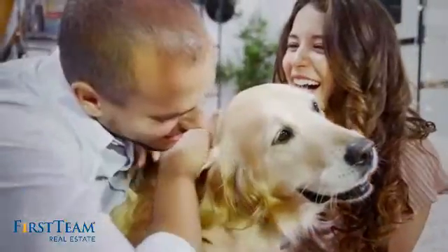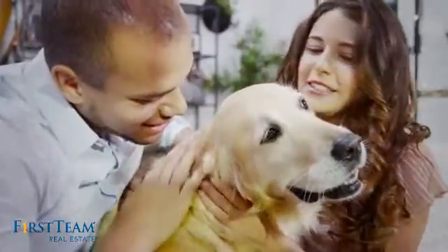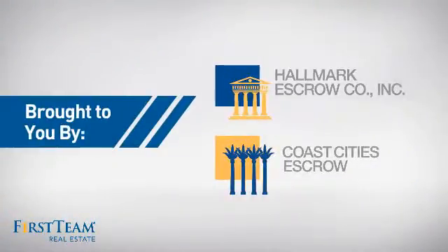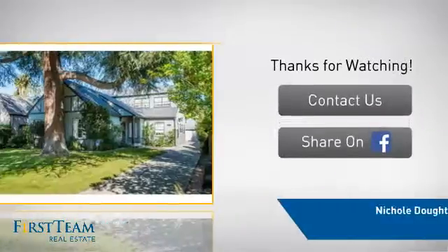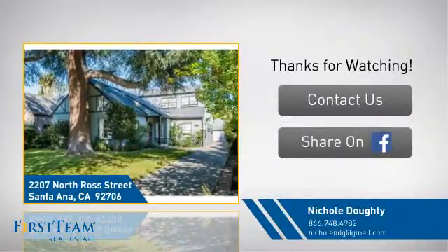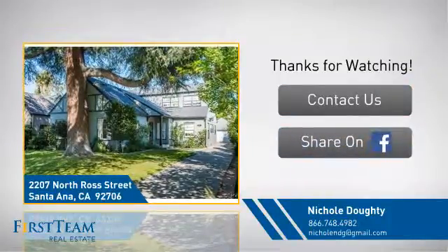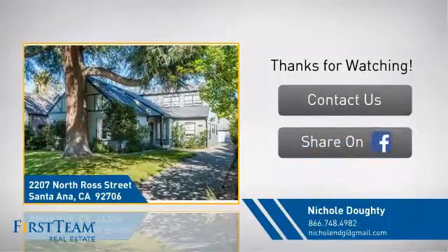All these great features add up to a property that might be not just your next house, but your next home. On behalf of this video's sponsor, thanks for watching. If you're interested in learning more, click on screen to contact us for more information, or share this property with your friends. We look forward to hearing from you. See you soon.